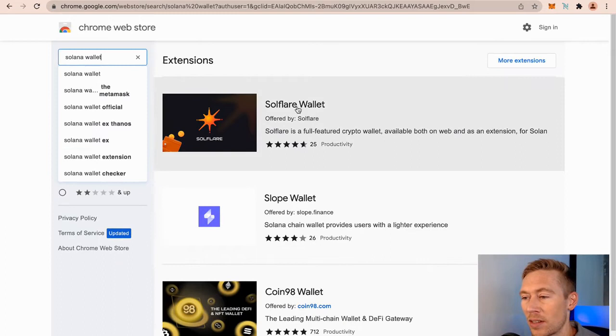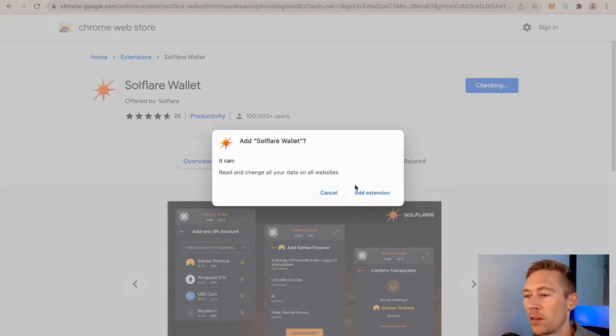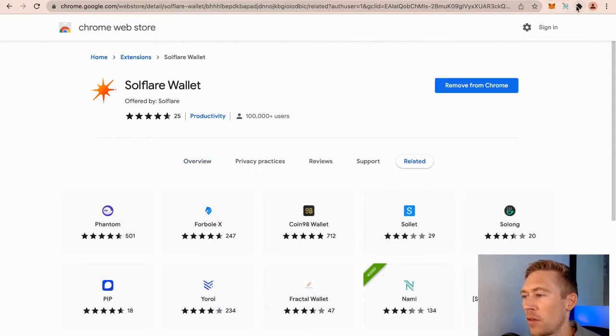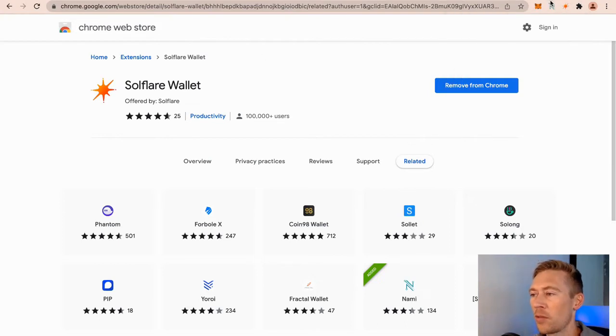The reason why we like Solflare is you can connect your Ledger to it. I like to have a wallet where you can easily connect a Ledger or a Trezor with no problem. So we're going to go ahead and add that extension. Go over here, make sure it comes in, and remember — always click that puzzle piece, add the little icon, and then we're there.